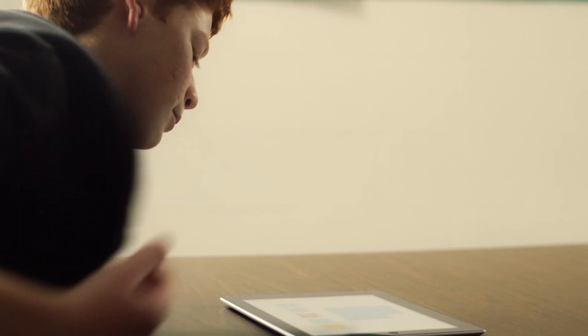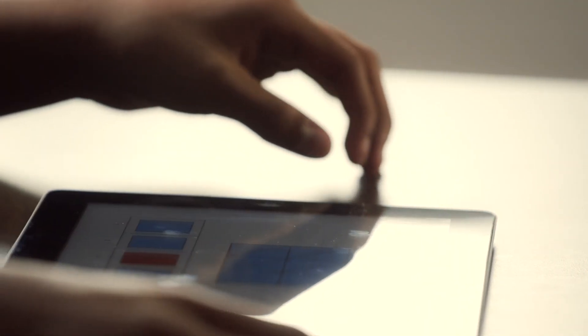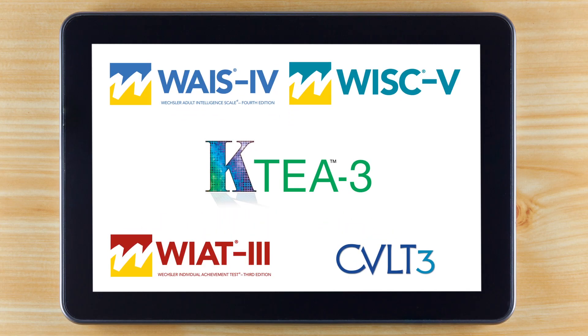Clients are more engaged and the digital platform allows you to increase efficiency and accuracy. Administer assessments with an intuitive digital system that uses two iPads connected wirelessly.